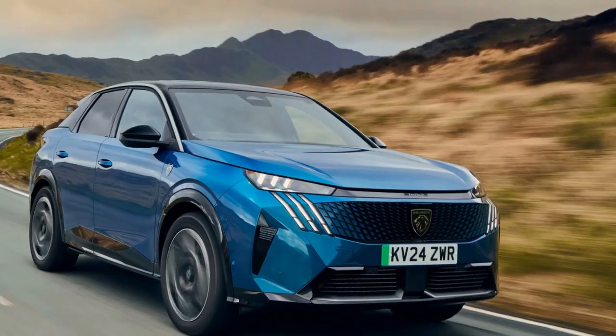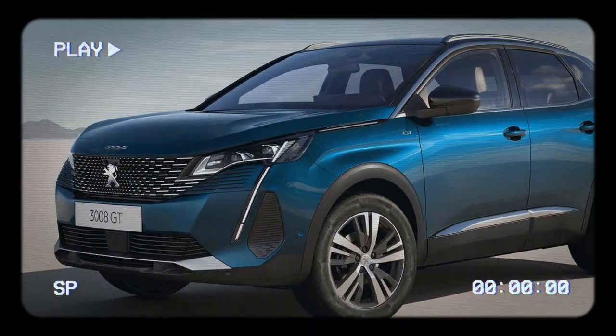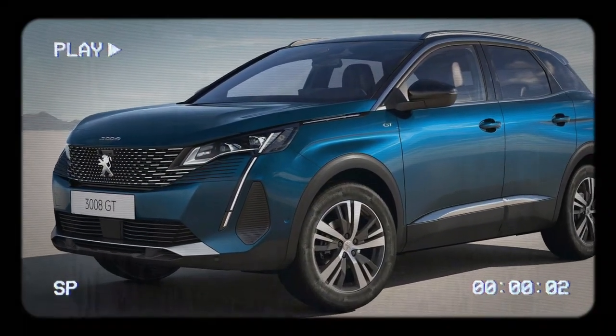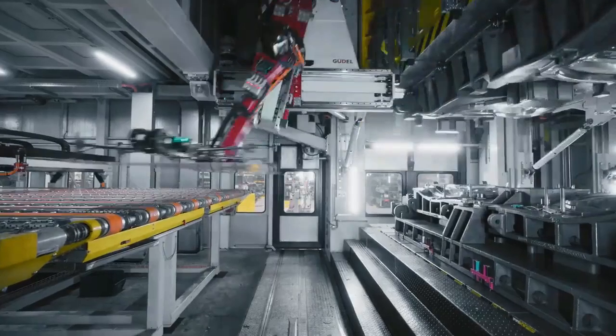While it delivers a modest 134 brake horsepower compared to other models in the range, it could still be highly appealing for buyers looking for a compact SUV that's affordable, fuel-efficient, and user-friendly, potentially more so than its fully electric counterparts.